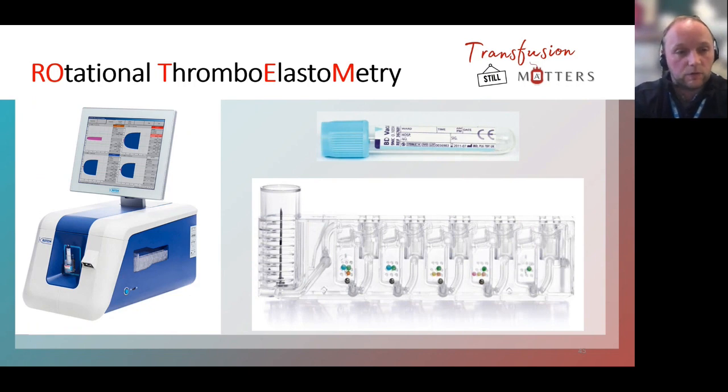ROTEM stands for Rotational Thromboelastometry — that's just the point of care device we have here in Gloucestershire. The picture on the left shows what the machine looks like. There's also a picture of the coagulation sample type we use and the cartridge that's inserted into the machine — the cartridge is essentially the reagent container where the blood goes and where the reactions occur.